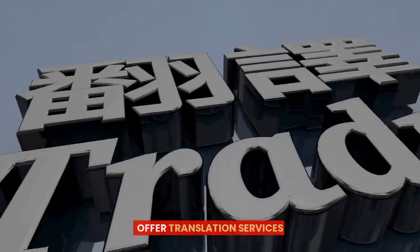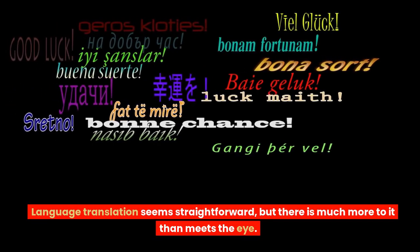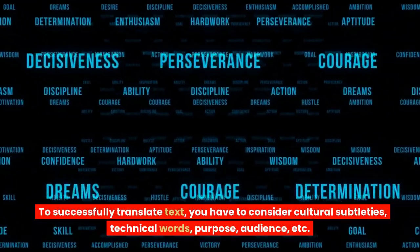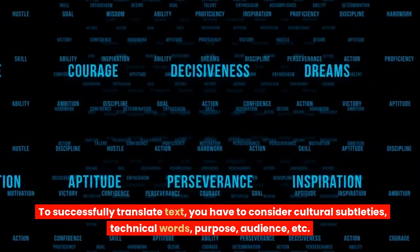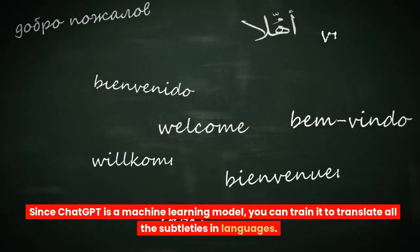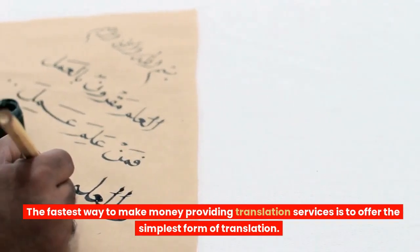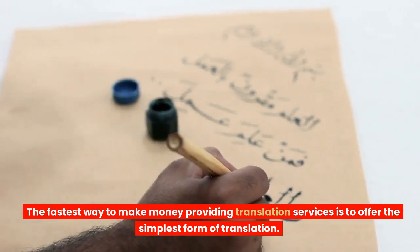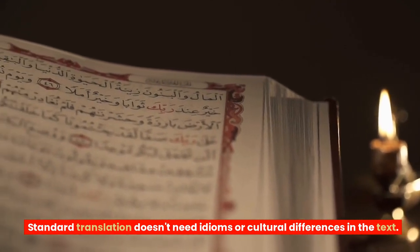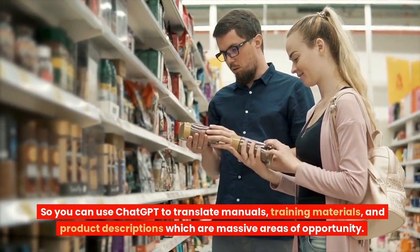4. Offer translation services. Language translation seems straightforward, but there is much more to it than meets the eye. To successfully translate text, you have to consider cultural subtleties, technical words, purpose, audience, etc. Since ChatGPT is a machine learning model, you can train it to translate all the subtleties in languages, but it would cost a fortune and take time. The fastest way to make money providing translation services is to offer the simplest form of translation. Standard translation doesn't need idioms or cultural differences — so you can use ChatGPT to translate manuals, training materials, and product descriptions, which are massive areas of opportunity.